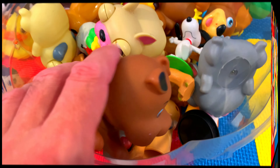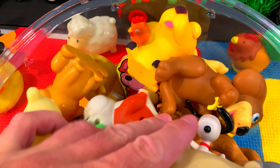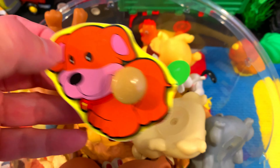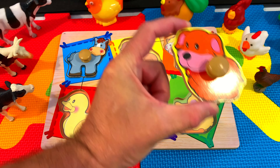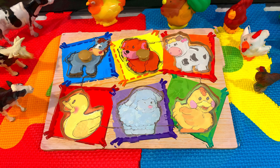Dog! Whoa! It's a bowl of dog toys! Squishy! So many dogs! Oh look, here's our puzzle piece! Dog! Let's see if we can find where the dog goes. Here! Great job!